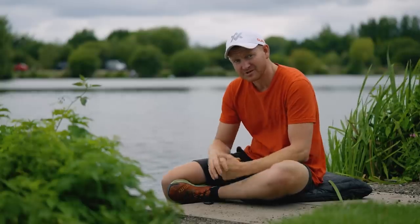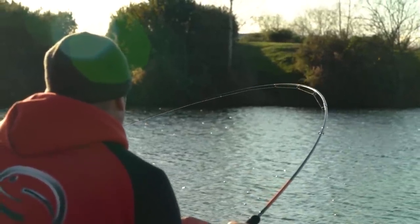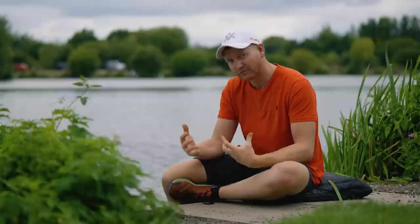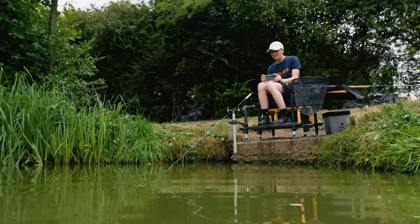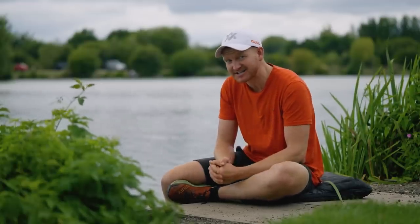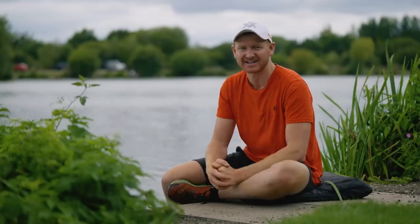Next up we introduced the Engage range - super popular, used loads in my own fishing in fact. We could take all the technology, materials and processes we'd learned with Eventus and apply it to a rod range that hit a slightly lower price point. Of course, the void we've always had at Tackle Guru is that more affordable range of gear, and earlier this year the A-Class whips came into play - and what we're about to show you today is the whole new A-Class range.